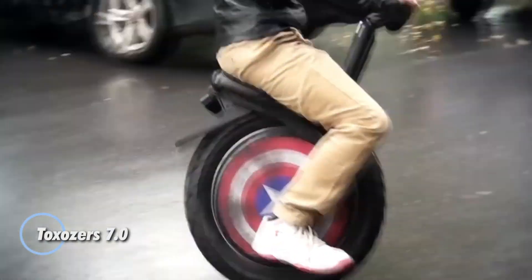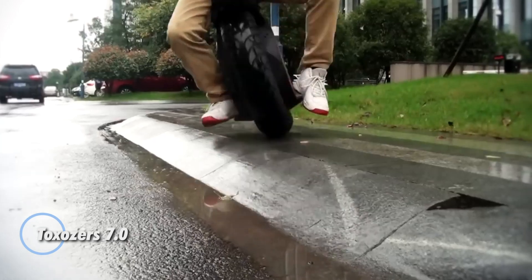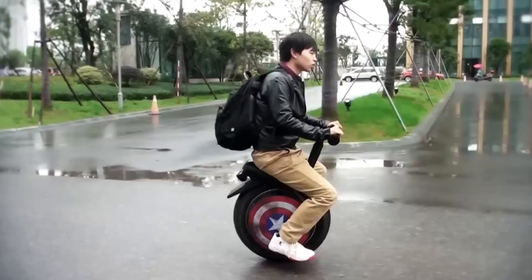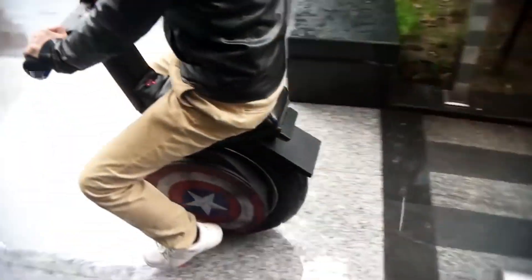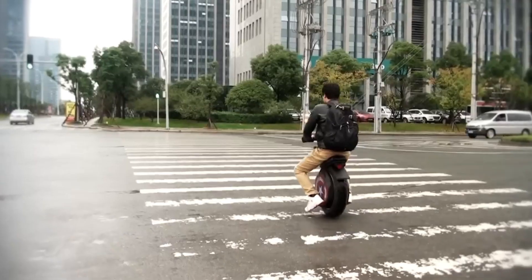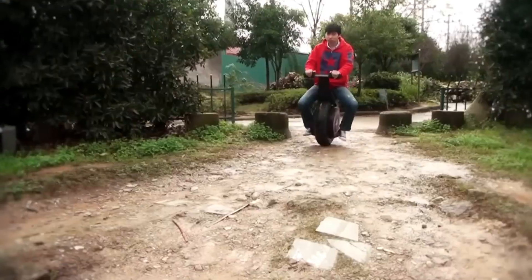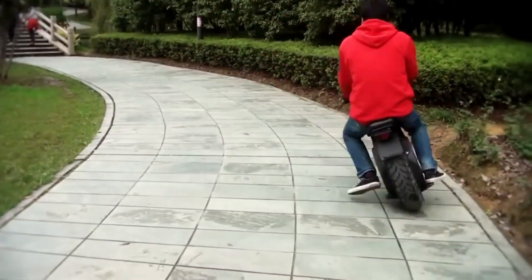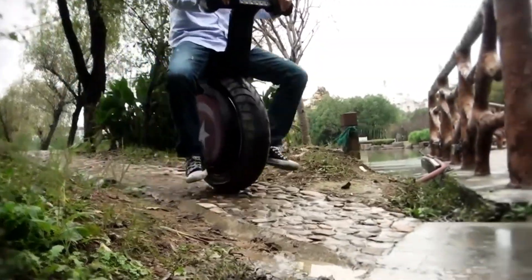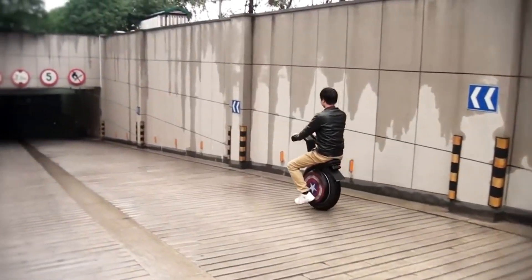The Toxoser 7.0 redefines electric scooters, delivering an eco-friendly and powerful solution for both urban commuting and off-road adventures. Built for those who seek performance and reliability, this scooter is powered by a formidable 1000W motor, enabling it to reach speeds of up to 25 mph. Whether you're navigating busy city streets or tackling rugged trails, the Toxoser 7.0 has you covered.